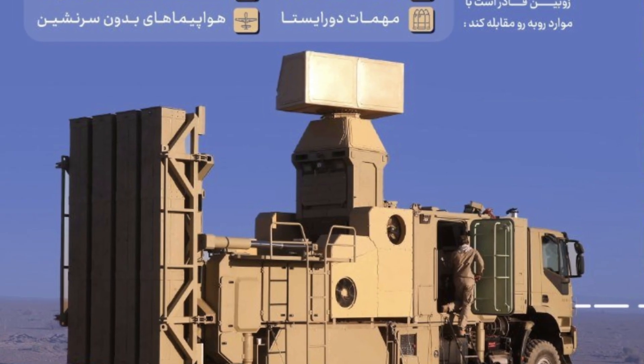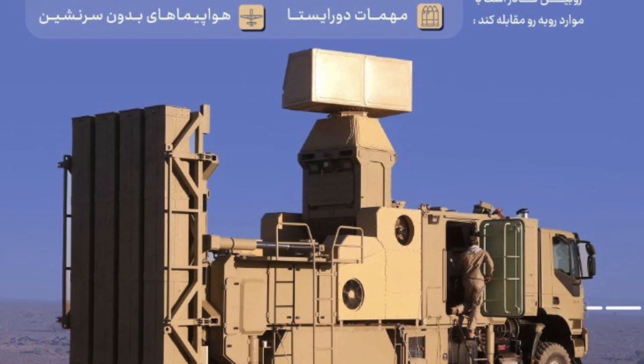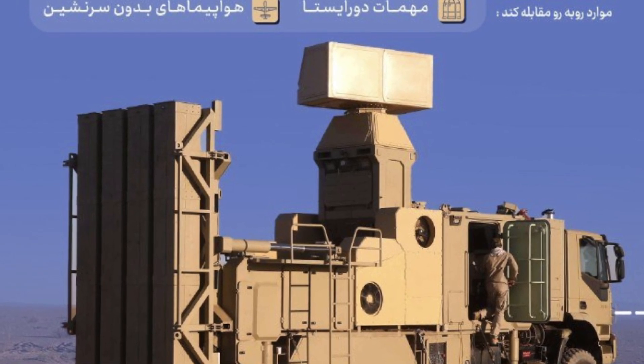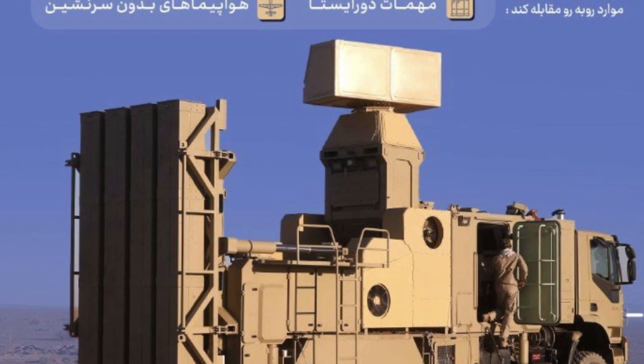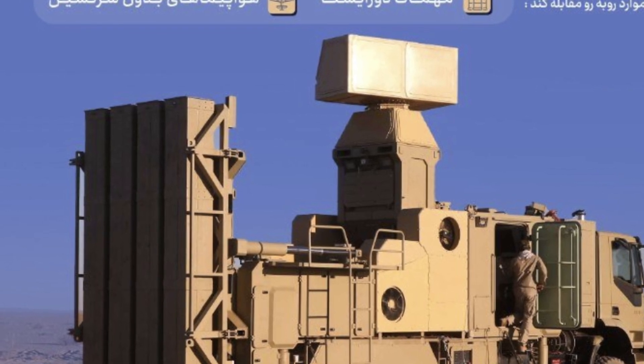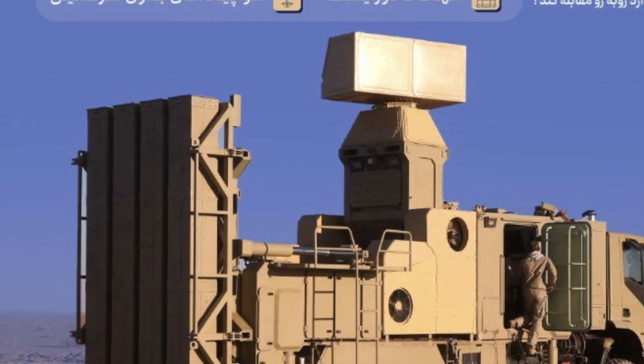This dynamic underscores the interconnected nature of modern air defense systems, which serve not only as protective measures, but also as enablers of broader military objectives. The Zubin's role in this context highlights its significance as both a tactical asset and a strategic tool.